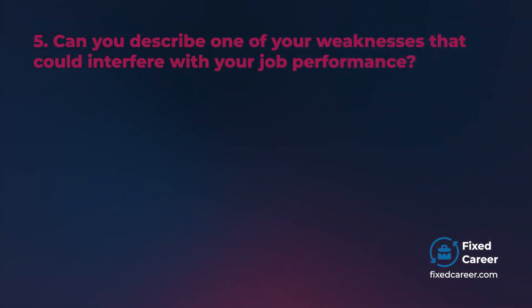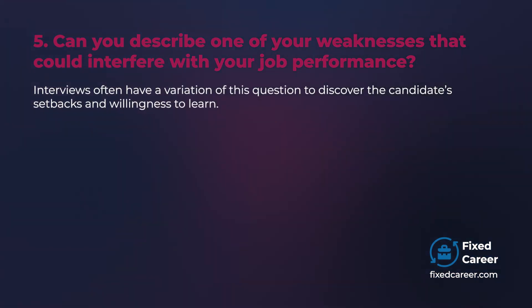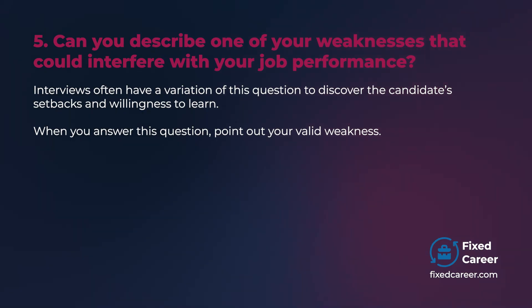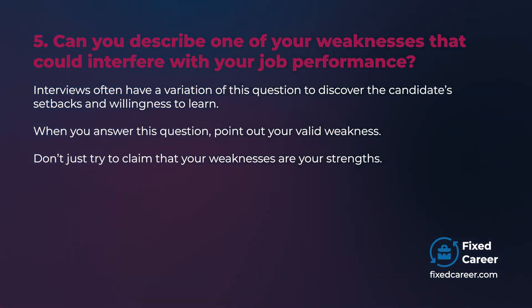Can you describe one of your weaknesses that could interfere with your job performance? Interviewers often include a variation of this question to discover the candidate's setbacks and willingness to learn. When you answer this question, point out your valid weakness — don't just try to claim that your weaknesses are your strengths.